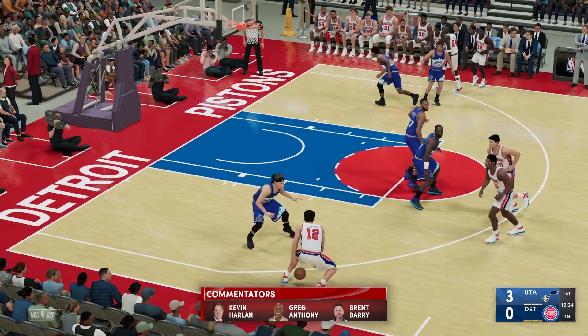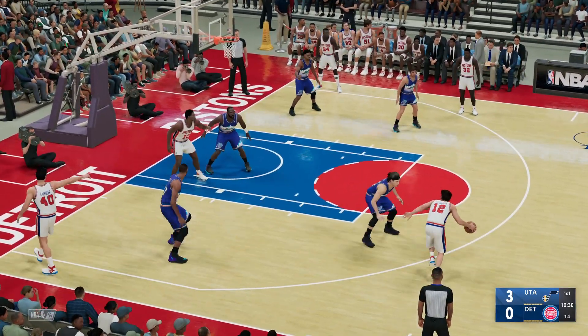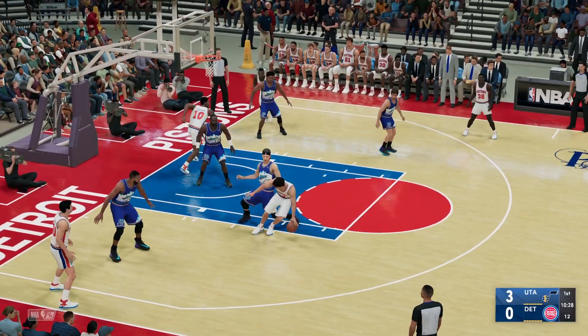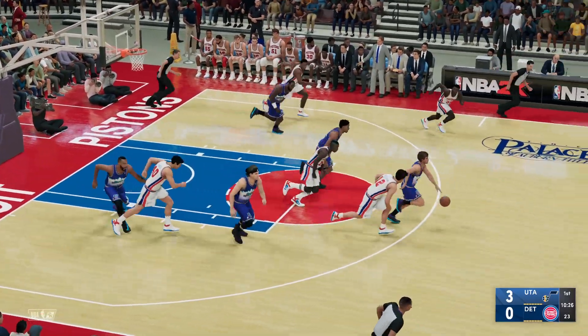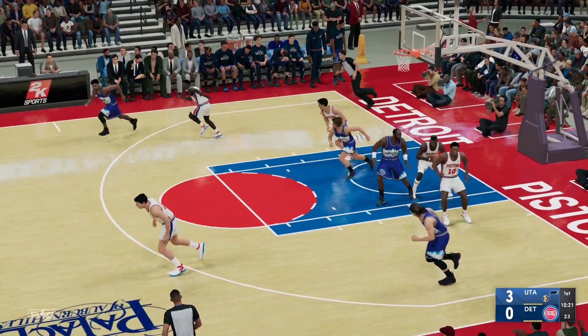Guys are looking for a spark here. Yeah, a cold stretch offensively, for sure. And here is Serbiak, stolen by Stockton. That one's no good.